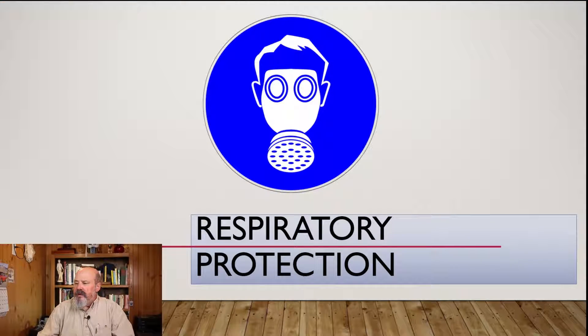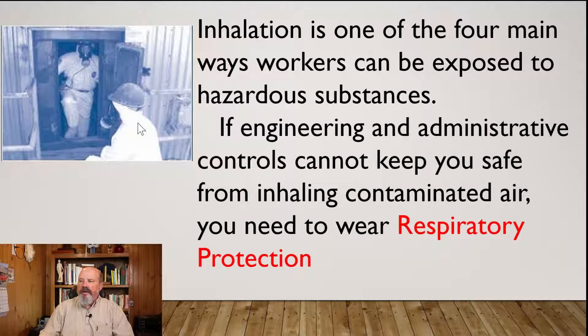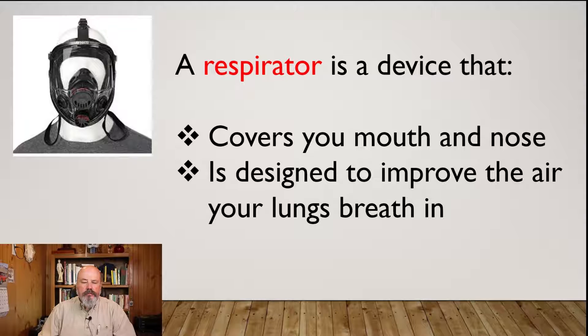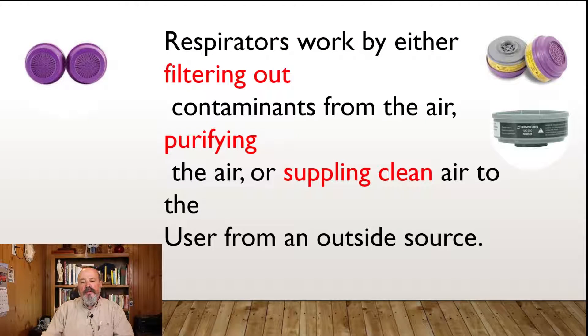Respiratory protection: inhalation is one of the four main ways workers can be exposed to hazardous substances. If engineering and administrative controls cannot keep you safe from inhaling contaminated air, you need to wear respiratory protection. A respirator protects workers from breathing in dangerous substances when they work in a hazardous environment. It is a device that covers at a minimum your mouth and nose and is designed to improve the air your lungs breathe in. Respirators work by either filtering out contaminants from the air, purifying the air, or supplying clean air to the user from an outside source.